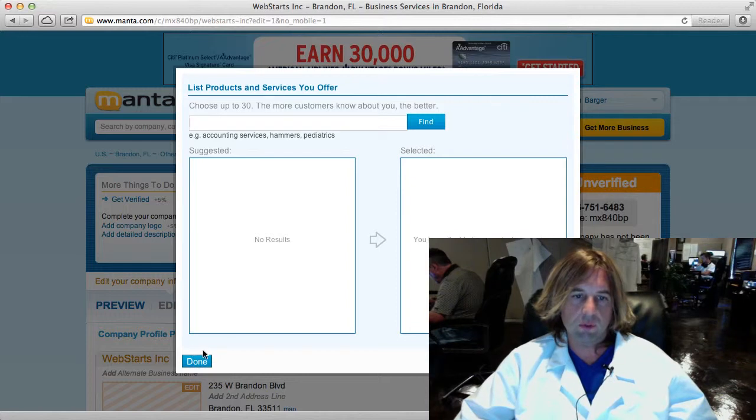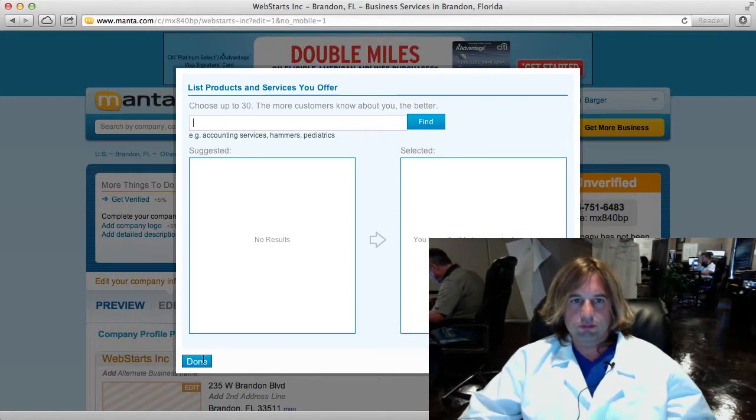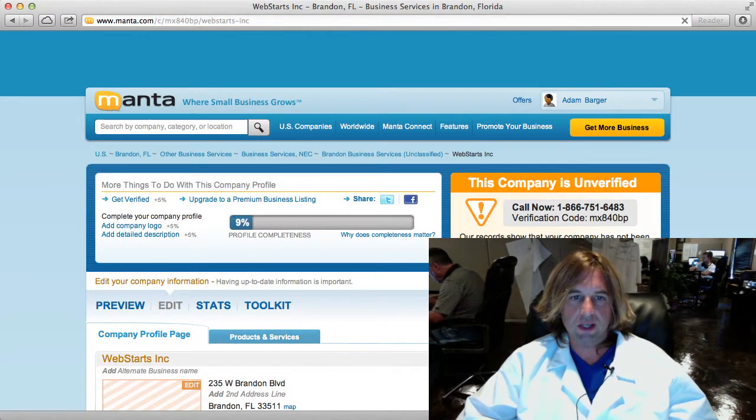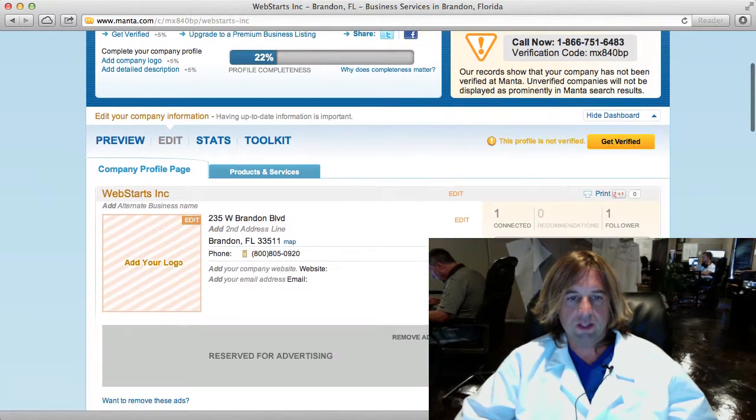The next thing they're asking is if I want to list some of the products I sell. We do free websites and web services and that sort of thing, so I'm just going to click Done. I can come back at any time and finish that later. You can see the account verification information is still up in the top right.